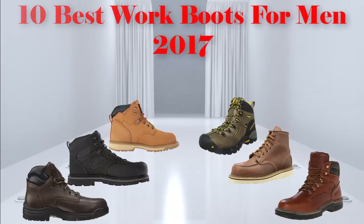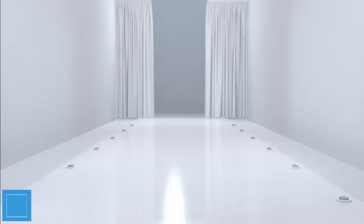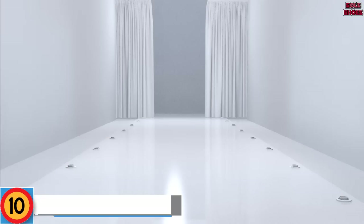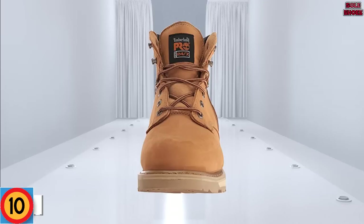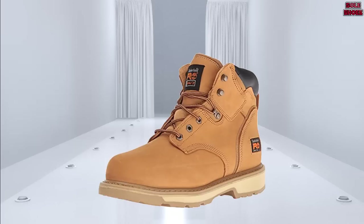Best work boots for men 2017, number 10: Timberland Pro Men's Pitball 6. Our second Timberland Pro boot is a regular best seller on Amazon, offering both excellent value and a famously comfortable fit. Available in four different colors, they have a low-key style that's perfect for the warehouse.